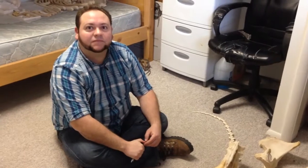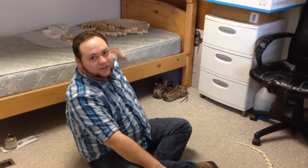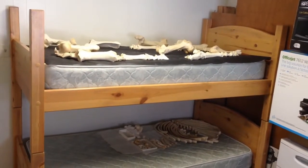So we're missing the ribs still behind you there on the bed, right? They are there behind me on the bed. I've got them laid out side by side in order. And then the legs — the forelimbs and hind limbs — up on the top bunk. I'll be labeling those later on.